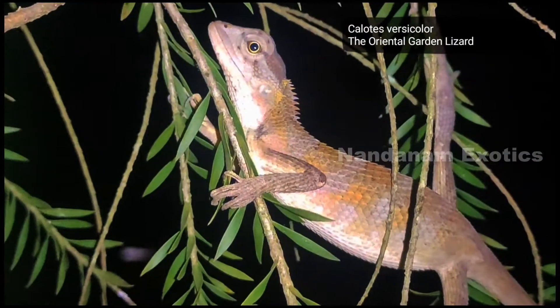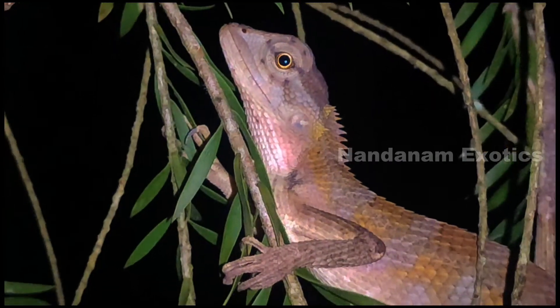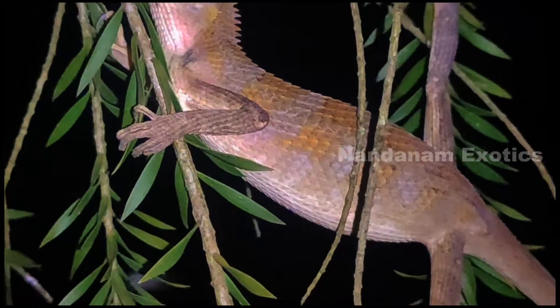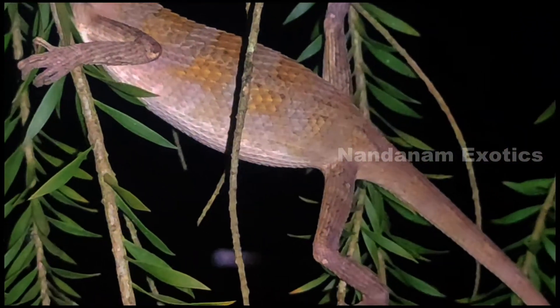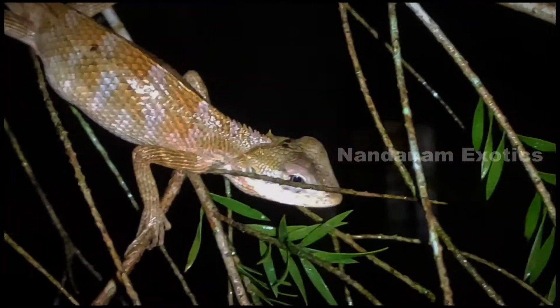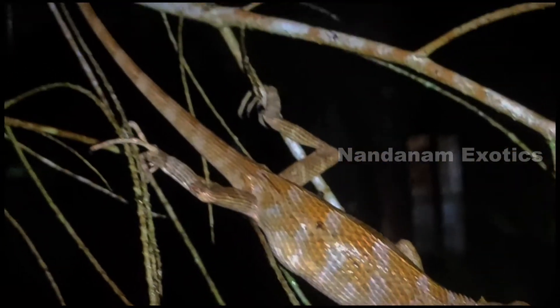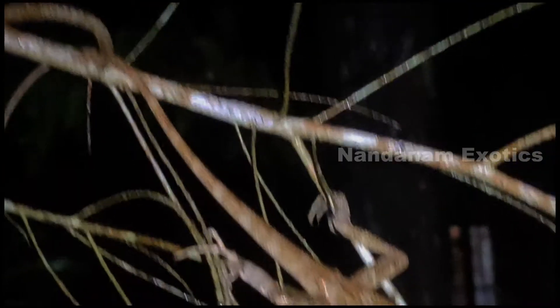This is the special guest for this video. He is an oriental garden lizard that used to sleep on one of the branches in my garden. I used to visit him in the night time and he'd be there in the same spot every day. I took a couple of videos of him and thought of showing you guys.